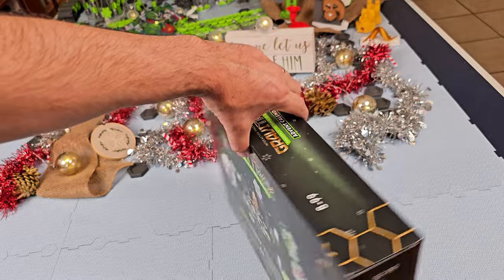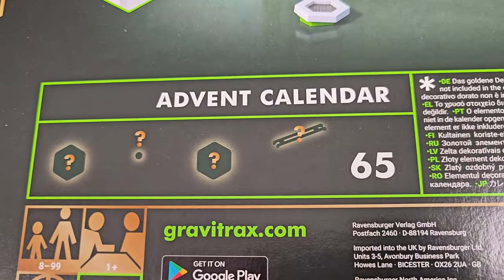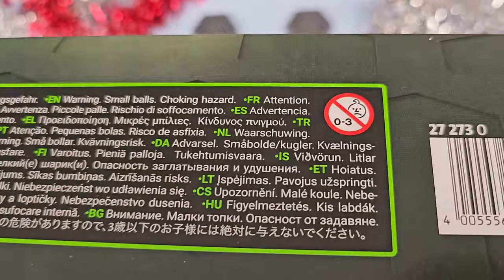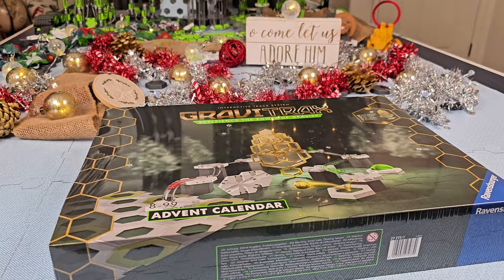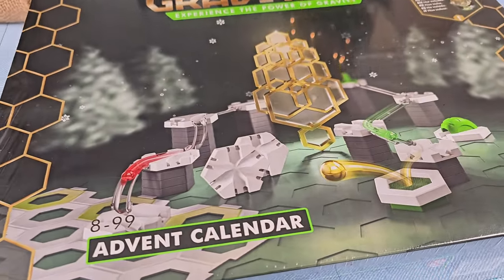The GraviTrax Advent Calendar is geared for ages 8 through 99 and contains 65 pieces. Some pieces are small and could be a choking hazard for kids 3 and under. The set comes shrink-wrapped and in a cardboard sleeve, which keeps curious little fingers out until December 1st.